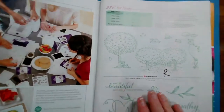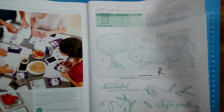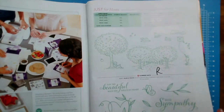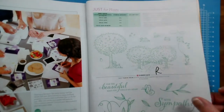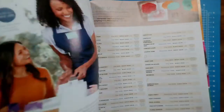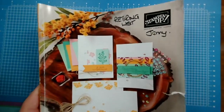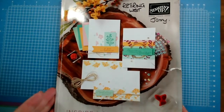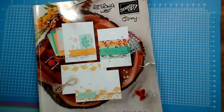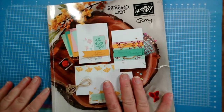And finally, the host stamp sets — ones you can earn for free when you place an order over £150. Sunshine Days and Touched My Heart are both retiring. And that, as they say, is that. So that wasn't too bad — one hour and five minutes if you discount the introduction. That is the retiring list from our annual catalogue.